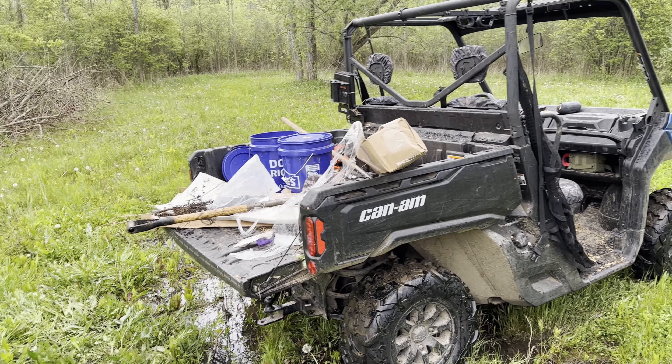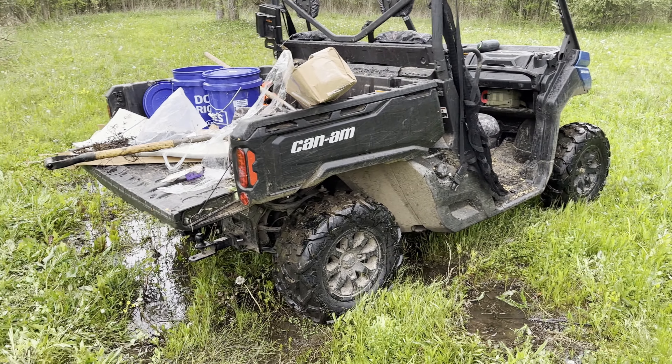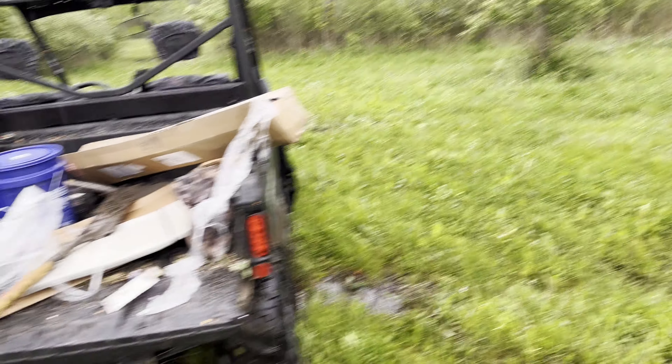Just a shout out again to the Can-Am, which is why I started this whole series. Happy that a guy steered me this direction instead of a four-wheeler — it just makes these projects so much easier. You've got this whole bed. Not that you can't do it with a four-wheeler, but just for ease of use. And when we plant the three swamp white oaks coming up, you'll see how this baby really earns her keep.